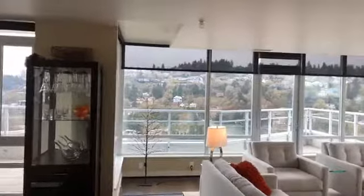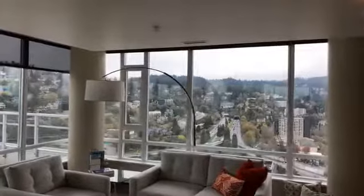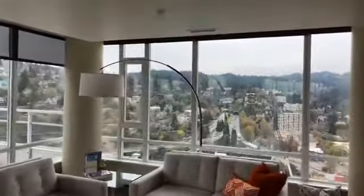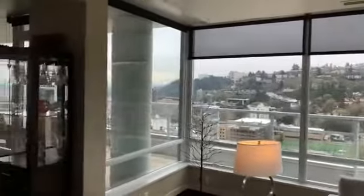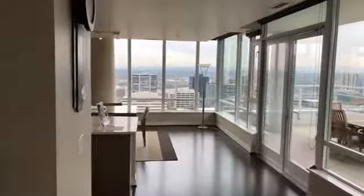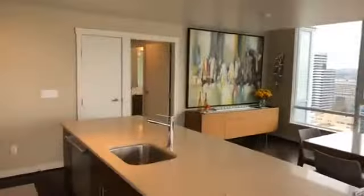Here is the living room of this condo that has expansive views of the West Hills. The condo is over 1,300 square feet and is located in downtown Portland. I'm going to give you a quick tour of the inside and then give you a little bit more of the exterior view so you can enjoy that. Coming through we have walnut hardwood floors, formal living room, formal dining room, and an excellent kitchen.